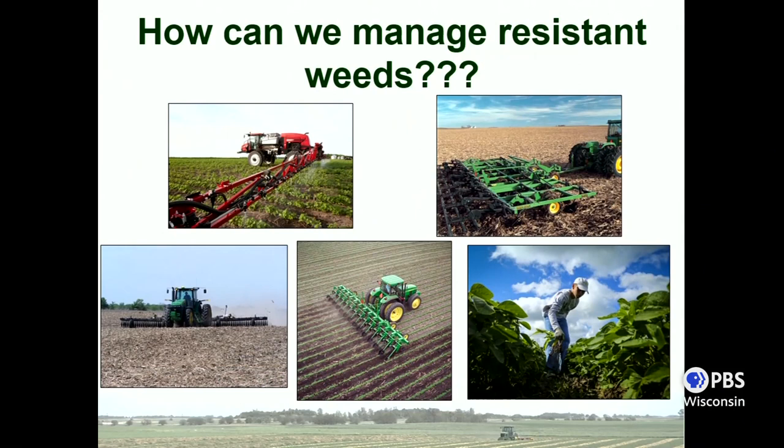So that brings us to the main question: how do we manage these resistant weeds? Obviously herbicides have been fairly effective in the past, and there might be another product that can help. But what it comes down to is we need to look at other options — something like tillage, pulling out your old rotary hoe or cultivator, and ultimately, if we become that desperate, it might come down to hand weeding.